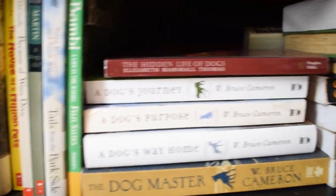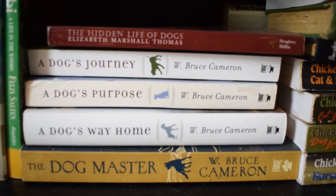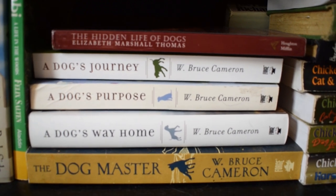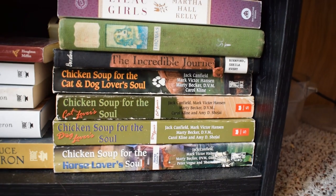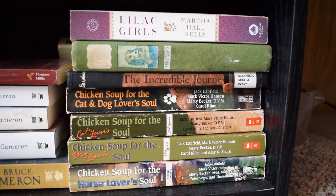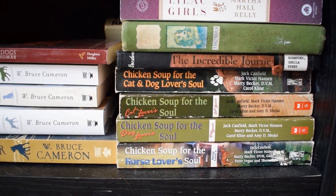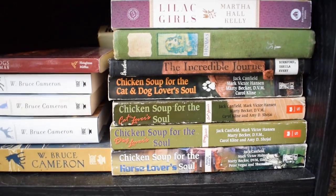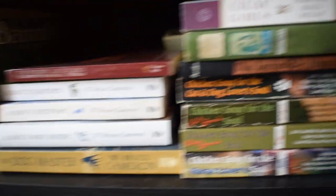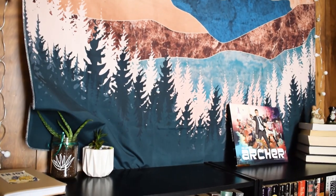We have some Bruce Cameron books that I won in a giveaway — I've read A Dog's Purpose but not the others. Over here are my childhood Chicken Soup books, a few others, and The Lilac Girls, which belongs on the top shelf but didn't fit. This is probably one of my most unique shelves on BookTube because I'm an animal lover and I love reading animal books. It's not super organized, but it speaks most about me, so I really like it.